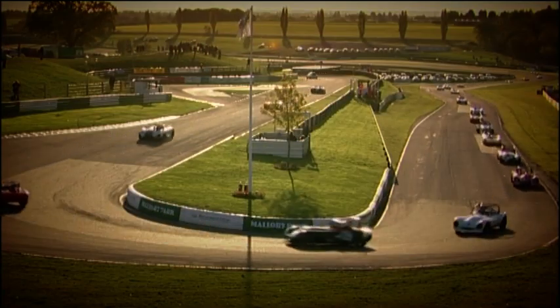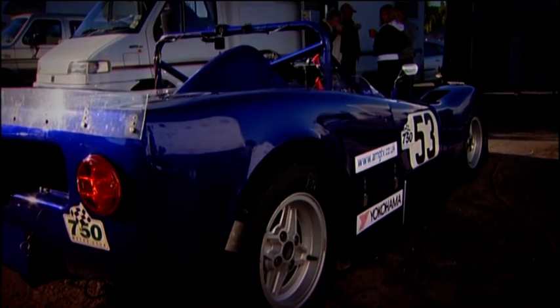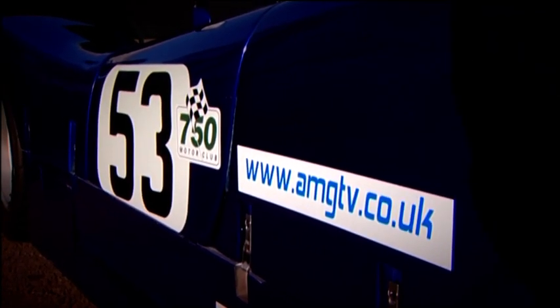Time now for the Kit Car Championship finale. The cars are sharing the grid today with those from the SR GT Challenge. Three drivers are in with a shout of the title — one of them is Ian Kempson, and the other is former champion Andy Hiley.